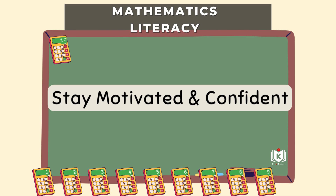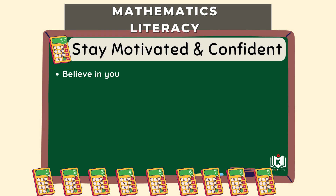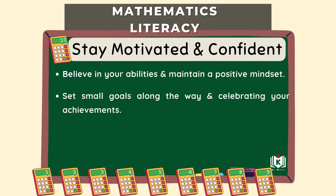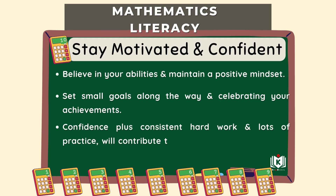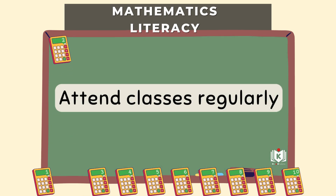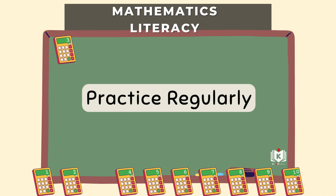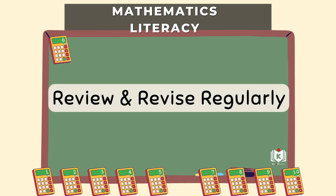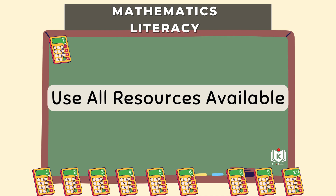Step ten, which holds it all together: stay motivated and confident. Mindset matters hugely — you have to believe you can achieve that distinction. Set small, achievable goals along the way and celebrate when you master a tough topic or do well in a practice test. Keep that positive attitude up, because confidence plus all the hard work and smart strategies is the winning combination for Math Lit. Consistent effort, strategic study, using the resources, asking for help, and believing in yourself — that's how you get there.